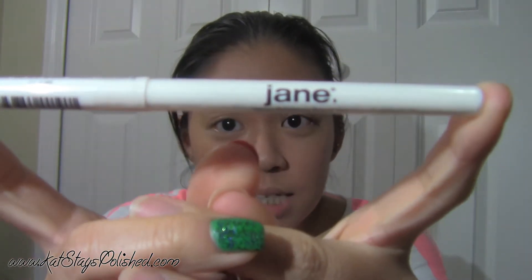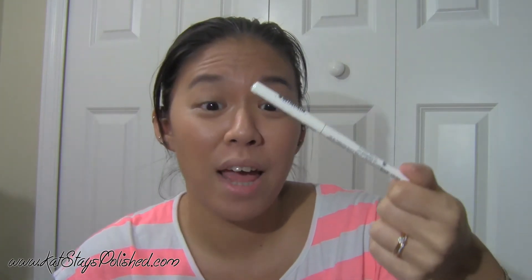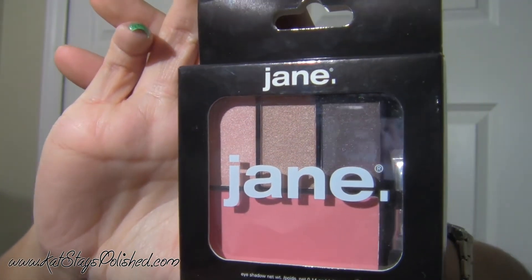You get this bag if you buy a certain amount — I think it was spend so many dollars and get the free bag, which is cute because it's a good size. It opens up and it's nice and hot pink on the inside, so that's really cool. I can always use more of these bags. What I got was a white water-resistant eyeliner. I'm not exactly sure why I got white, but I'm pretty sure it's going to be good.